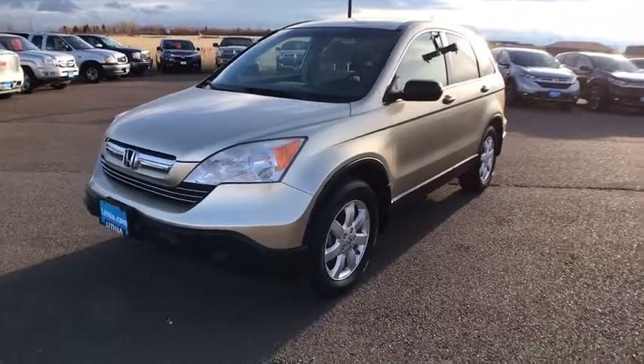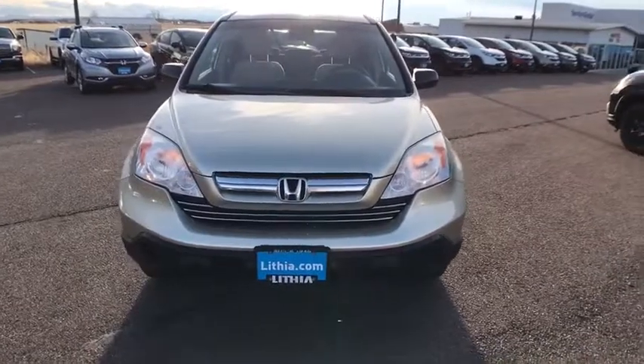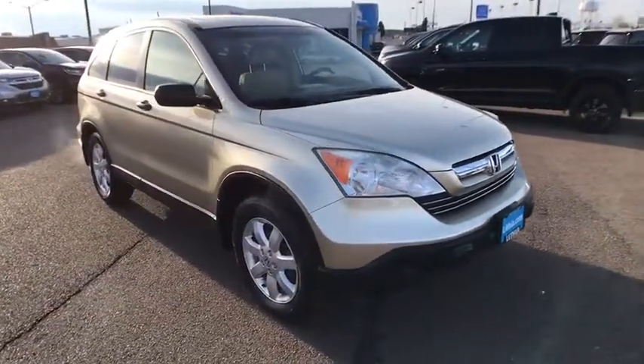A 2008 Honda CR-V — a top recommended vehicle because of its car-like driving manners, good value, cool technology, and comfy interior.